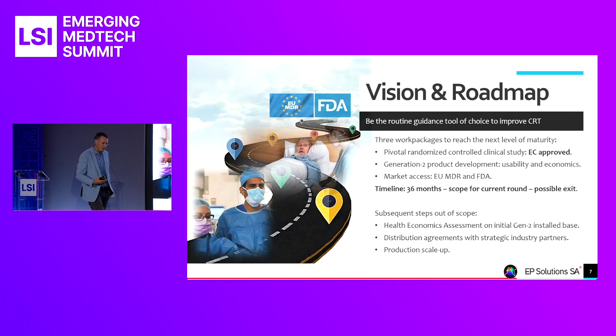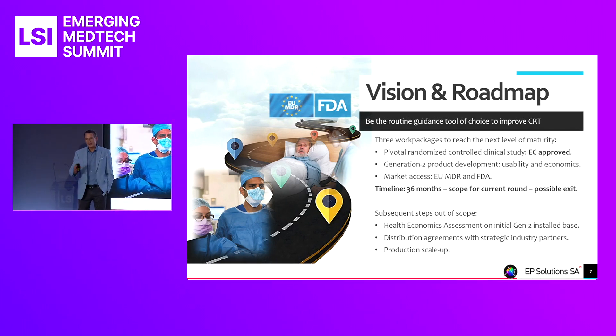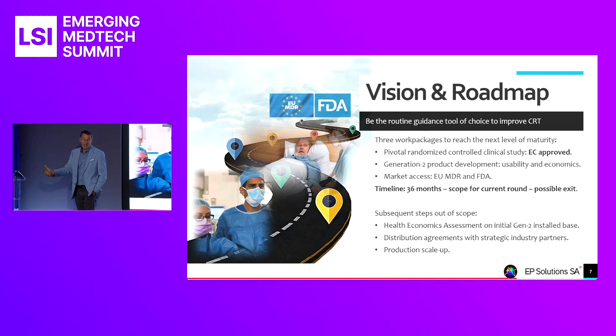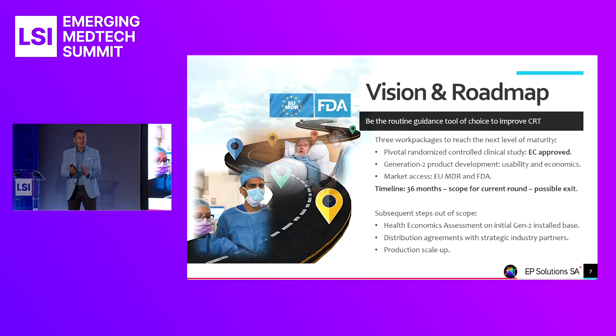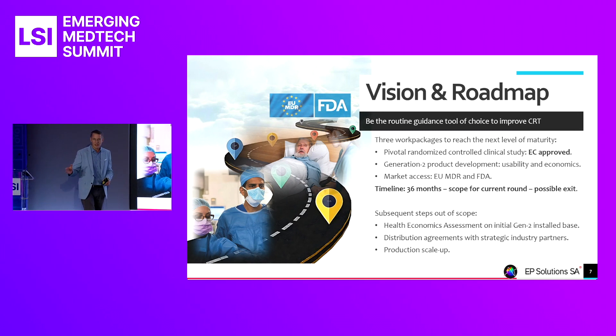We plan to execute three work packages over the next three years in parallel. First, a pivotal randomized controlled study that will link our planning step with improved clinical outcomes of CRT therapy. We have 14 sites across Europe ready to go — the study has already been approved by the ethics commissions in the Netherlands, other countries are following — and we're about to enroll the first of 370 patients for that study.